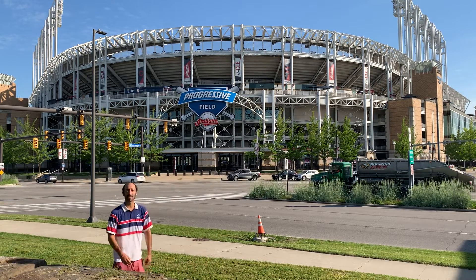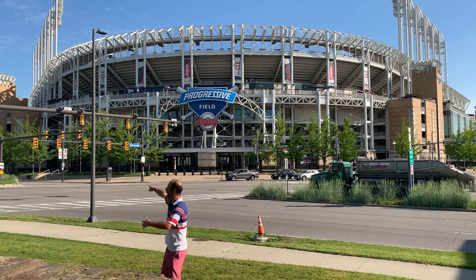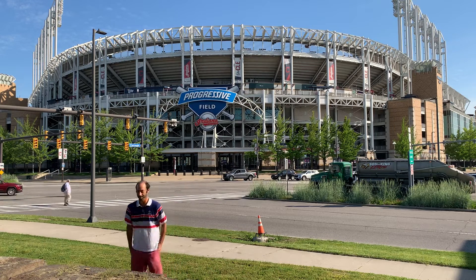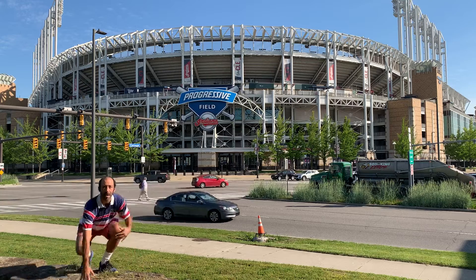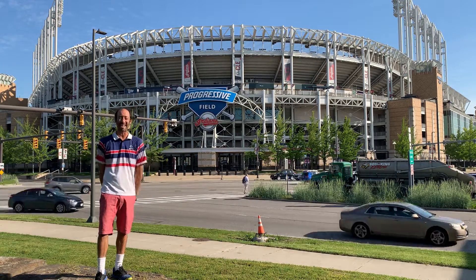This is Progressive Field in Ohio, home of the Cleveland Indians. Right next door is Rocket Mortgage Fieldhouse for the Cleveland Cavaliers. And then about a mile down the road, you have First Energy Stadium for the Cleveland Browns. So all three major sports teams are in the heart of downtown Cleveland.